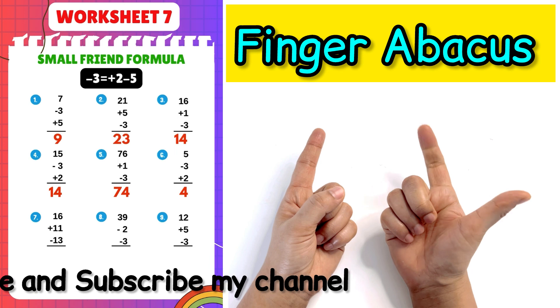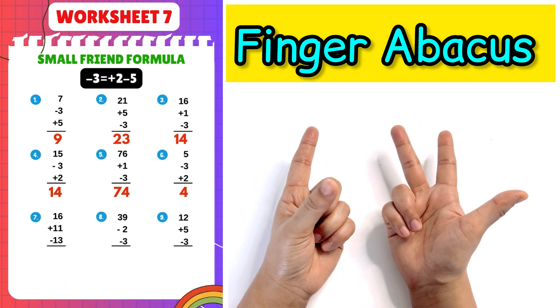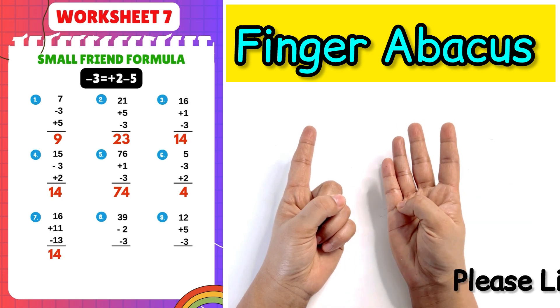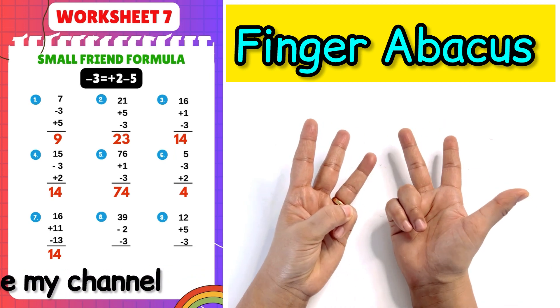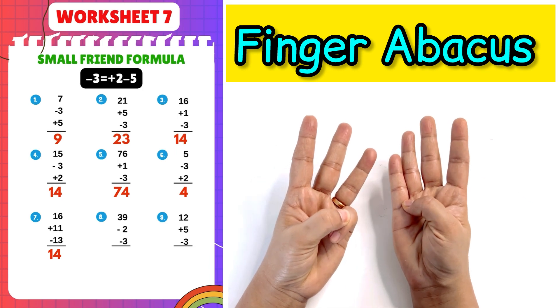Next question: 16 plus 11 minus 13 minus 10 minus 3 plus 2 minus 5, answer is 14. Next question: 39 minus 2 minus 3 plus 2 minus 5, answer is 14.